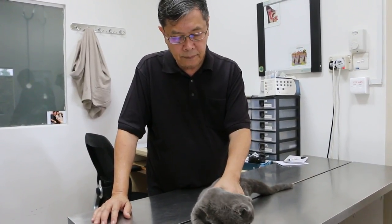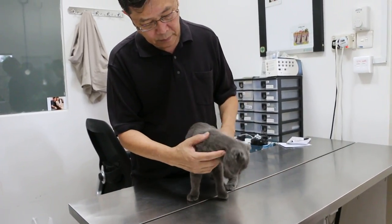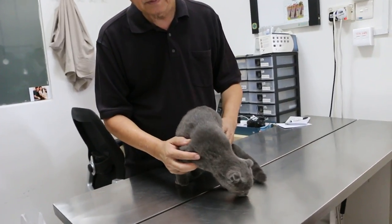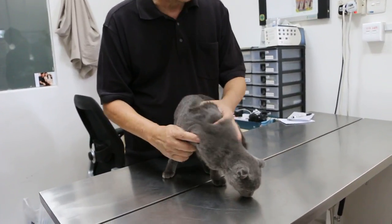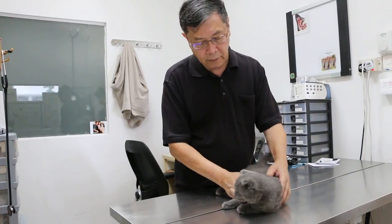27 September 2018, Thursday. This is a male, 5 months old, British Shorthair. Is it mixed? Yeah, Scottish Fold as well.